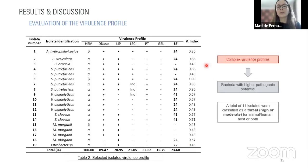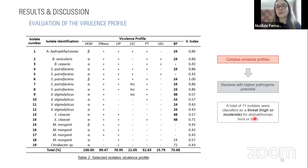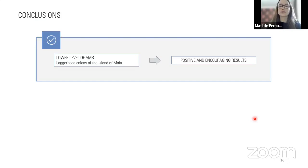We concluded that we detected a lower level of AMR for this loggerhead colony, which we believe is a positive and encouraging result regarding the current AMR panorama. However, we also detected potentially pathogenic gram-negative bacteria isolates with MAR indices equal to or higher than 0.2, and isolates revealing intermediate resistance to carbapenems, which can represent a significant risk to sea turtle health and conservation as well as a significant threat to public health. We hope our study serves as an example of the current AMR panorama and how disseminated the issue is in our environments.